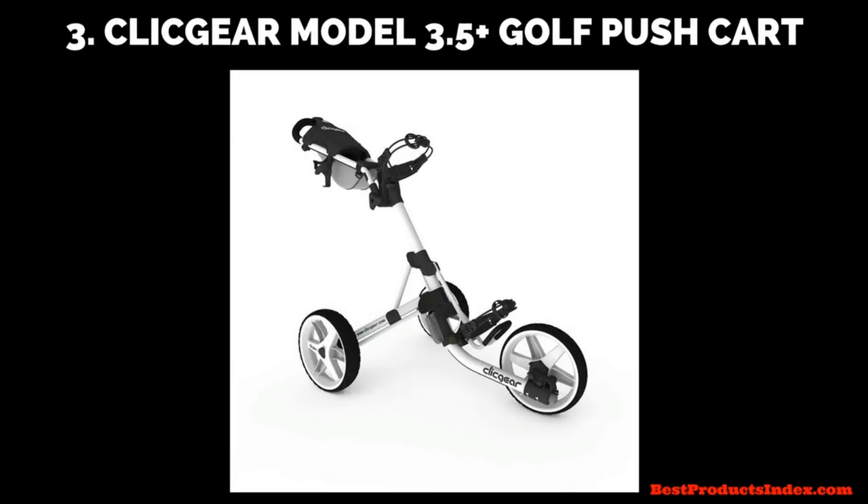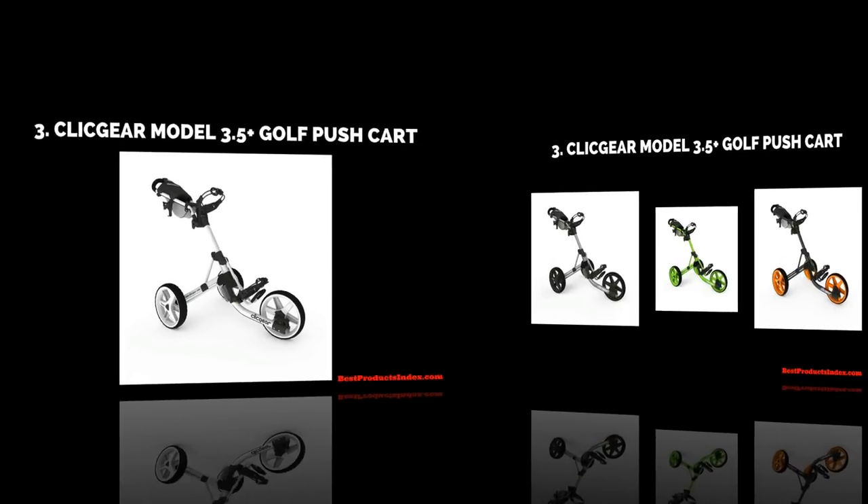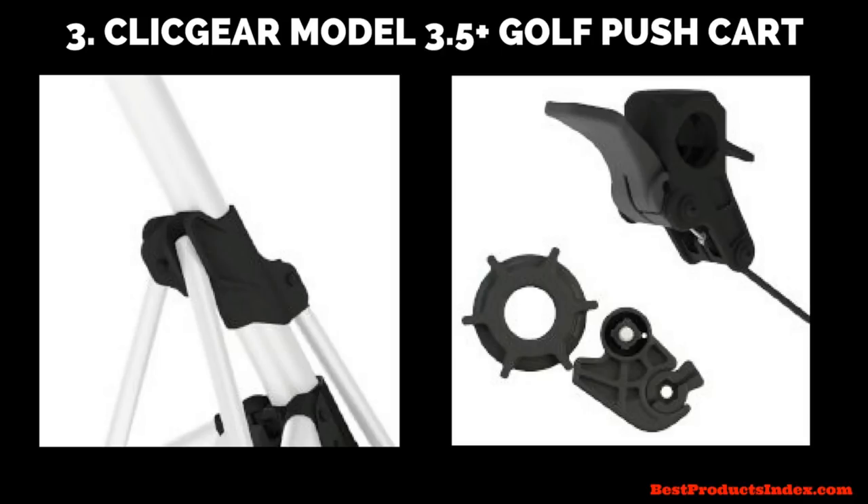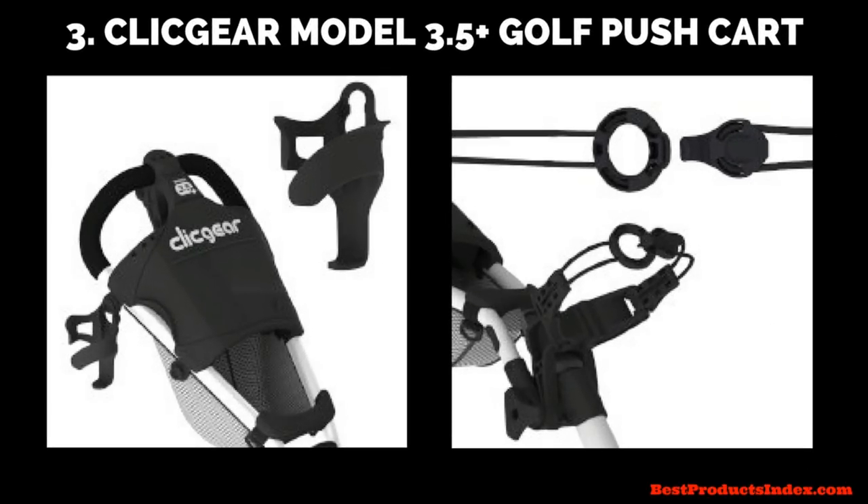Number three is the Click Gear Model 3.5 Plus golf push cart. I love the variety of colors — white, black, lime, orange, and silver, plus combinations. It has a simple slide-to-close mechanism for easy opening and closing. It's got a hand brake that prevents rolling and minimizes cable wear. The full console stores all necessary items: balls, pencils, tee holders, a storage net, a flexible cup holder, and an umbrella mount. It also has easy-clip bag straps that accommodate all bag sizes.